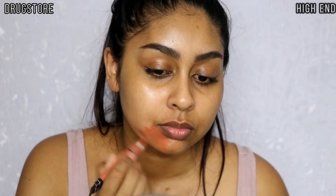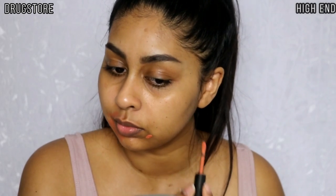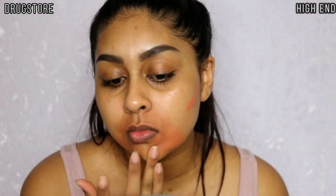Next up I'm using my LA Girl Pro Concealer Corrector on one side, and then my MAC Seal Correct Duo in Pure Orange. You don't need much of the MAC one — you just put a dot and it blends out. With the LA Girl one you can put quite a bit more. But in terms of color they're very similar.